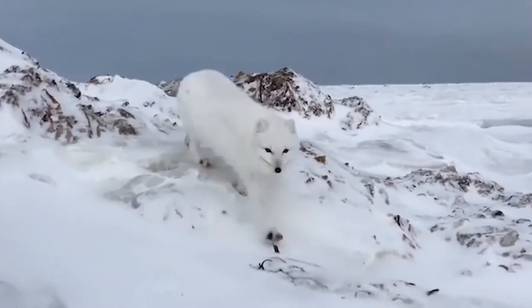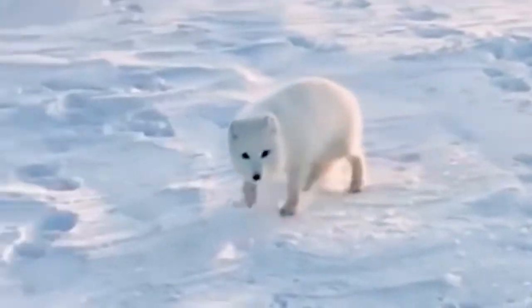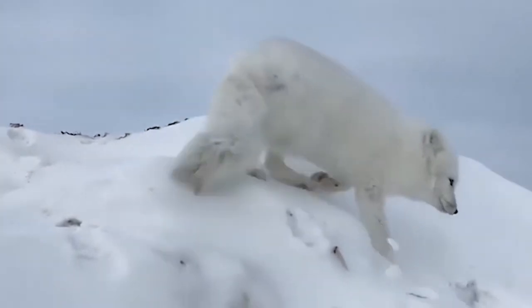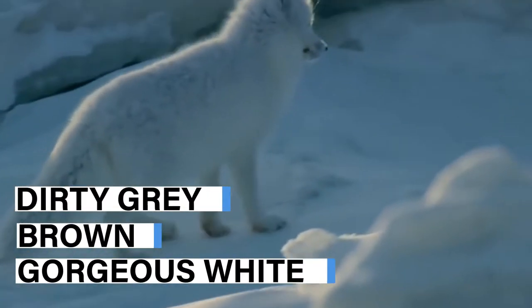However, whilst the Arctic fox has been a protected species in Scandinavia for many years, it's believed there are only a few hundred left. In the rest of its natural habitat, you'll likely see the fox in all its splendor during the colder winter months. For the rest of the year, its coat changes to a dirty gray-brown color, rather than the gorgeous white.